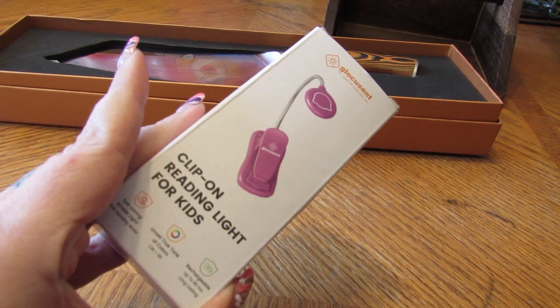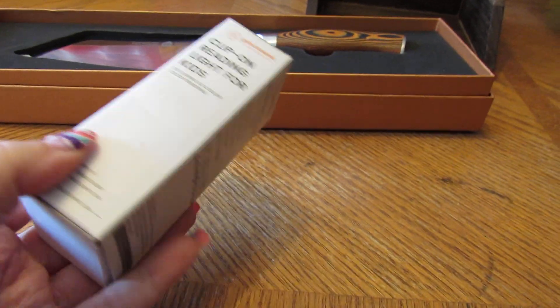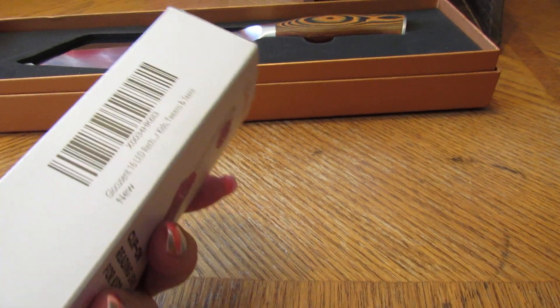I got this book light in and it has three different settings. It has red and blue LED lights in there that are good for your eyes for reading. I hope you check it out.